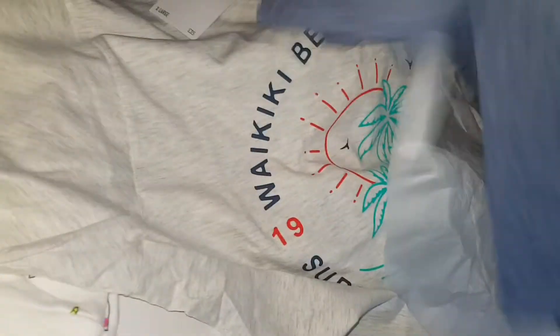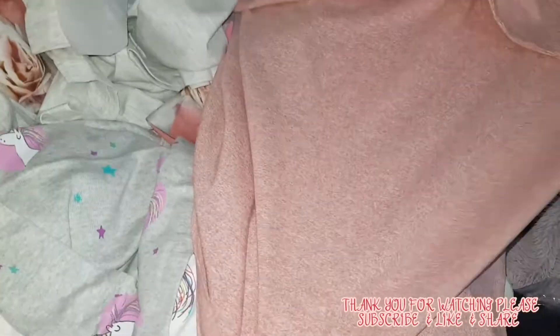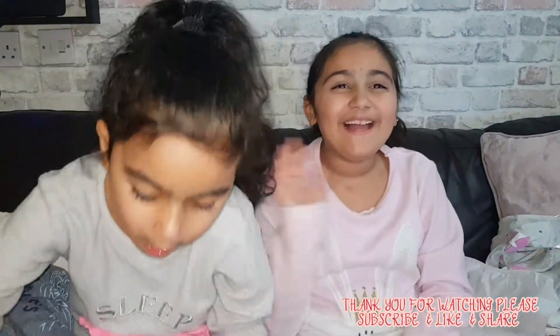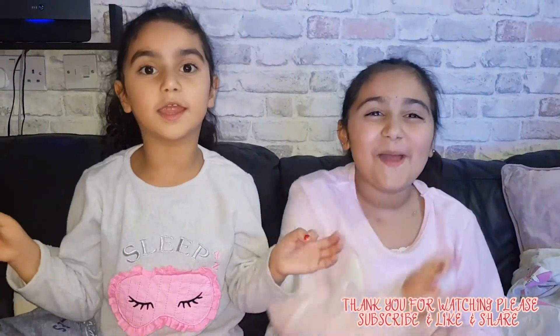Free. Another one — are you free? Yeah. And then we have this — a greenish pink one. Bye everyone, thanks for watching, subscribe, like and share. Bye bye!